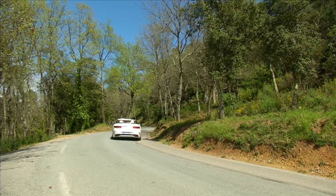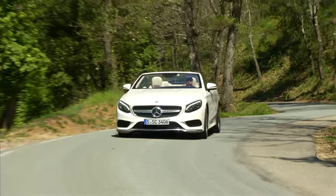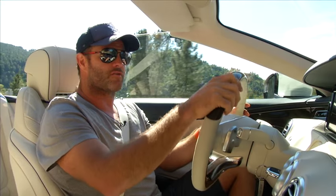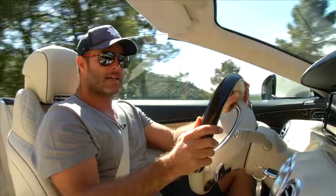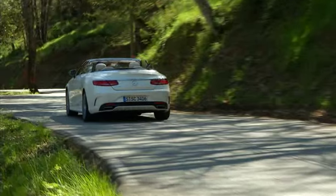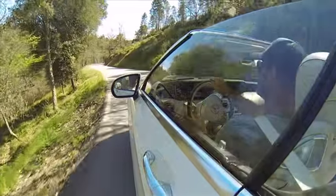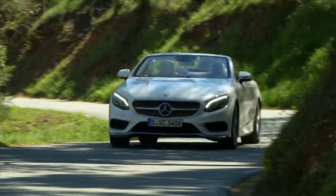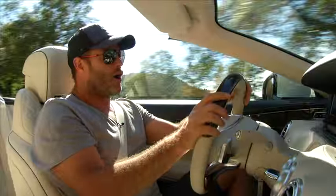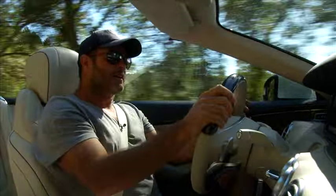Mercedes have really thought long and hard in terms of how to solve that problem. The fact that they've gone with a soft top certainly helps in terms of weight reduction, but they've also used a lot more aluminium. The closest sibling would be the S-Class Coupé. What's different with the Cabriolet is that they've put a new all-aluminium rear floor in, and the luggage bulkhead also uses aluminium and magnesium — reducing weight while very importantly increasing torsional rigidity.